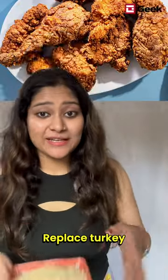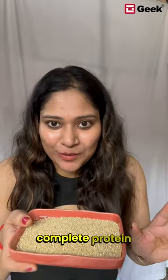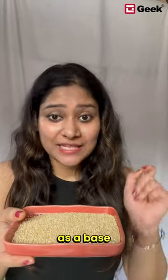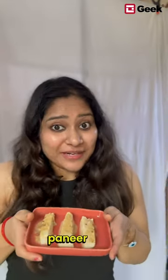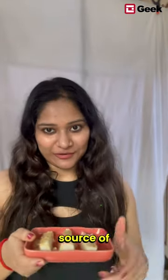Replace turkey with quinoa. Quinoa is a complete protein and can be used as a base for salads. Swap chicken pops with air-fried paneer pops. Trust me, it's as yumelicious and has a good source of protein.